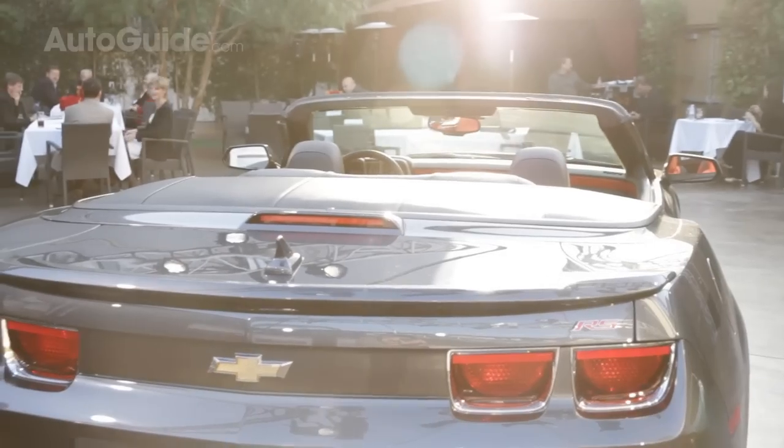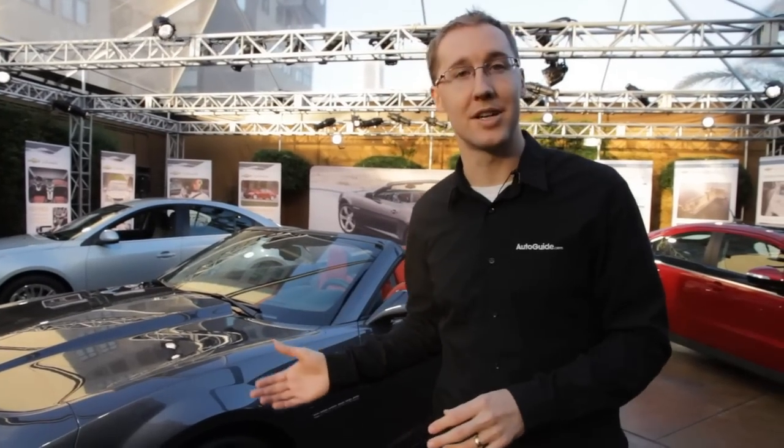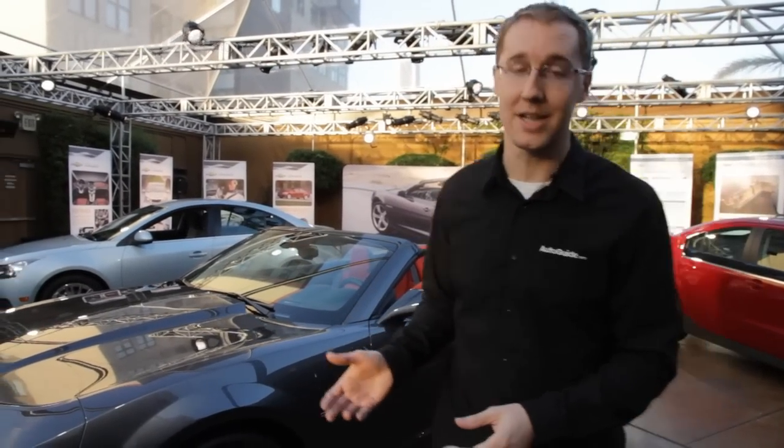The Camaro Convertible is, other than a chopped top, very similar to the Coupe. We're talking about the same V6 or V8 engines with 312 horsepower, or 426 if you opt for the big V8 and the SS with the manual transmission.